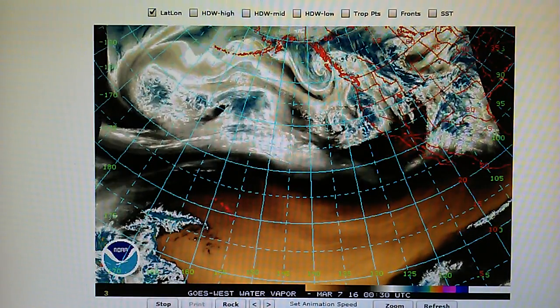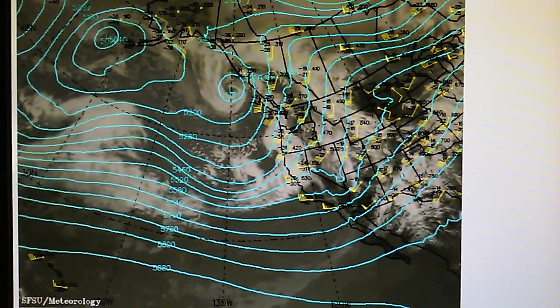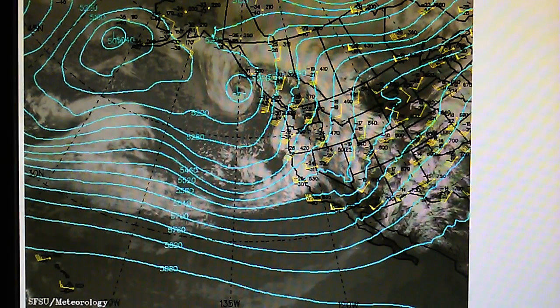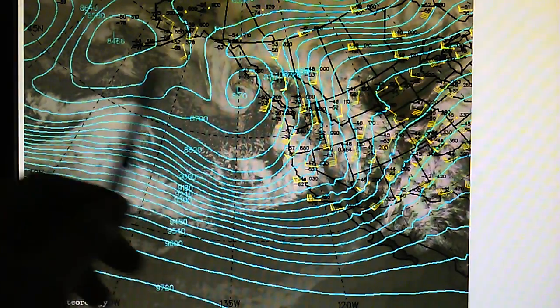Let's take a look at the 500 millibar chart. Things seem to be moving fairly well right into the west coast. We have some squiggly lines here indicating some high and low pressure. And then we have the 300 millibar chart, which looks pretty much the same. We can see a couple of low pressures up here.